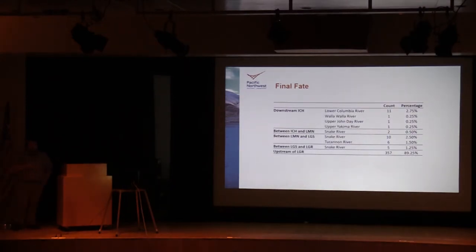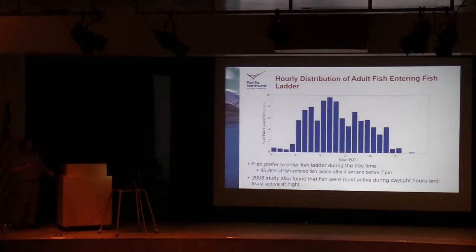Looking at the final fate of where fish were last detected — overall about 90 percent of the fish released were able to pass Lower Granite Dam, the next dam above Little Goose on the Snake River. About 3.5 percent of the fish captured at Ice Harbor and released just above it eventually headed downstream and were detected downstream of Ice Harbor. We're currently planning genetic testing on these fish to better understand why they headed downstream. This plot shows the hourly distribution of when adult fish entered the ladder — about 95 percent entered between 4 a.m. and 7 p.m., agreeing with the 2008 study finding that fish were most active during the day.